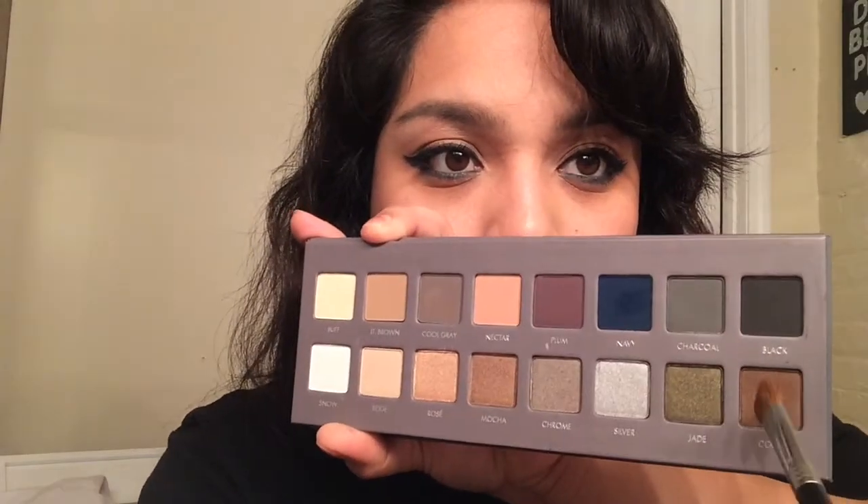I thought the blue was a little too smoky and bottom-heavy, so I took a brown color — I think it's called Cocoa from the Lorac 2 palette — and popped it into my crease area to really smoke it out and balance the bottom lid. Pretty much it turned into a smoky look — I just went along with it.